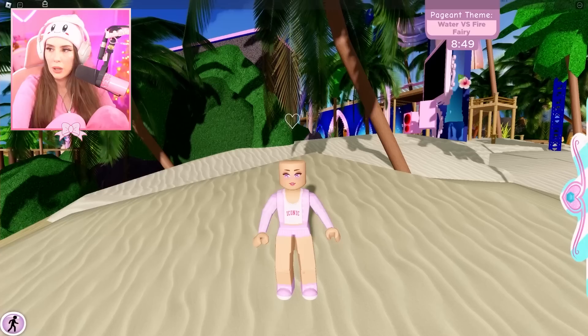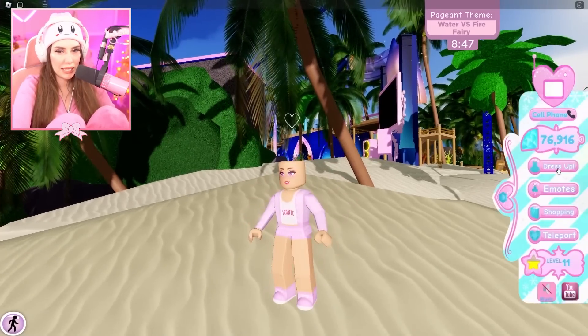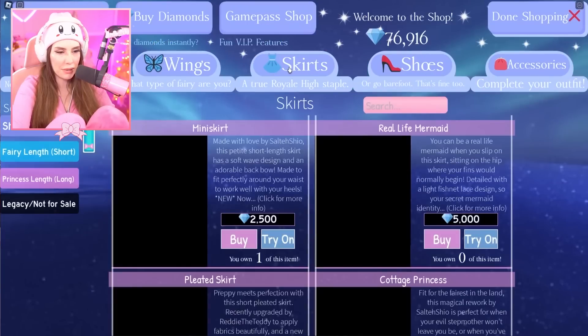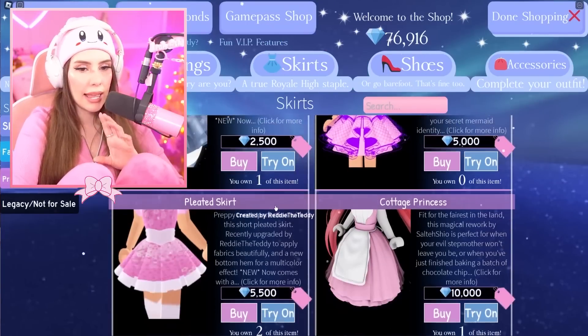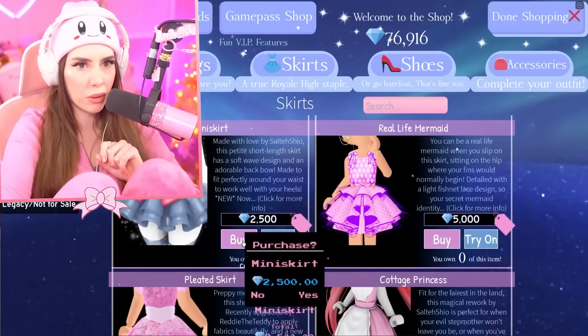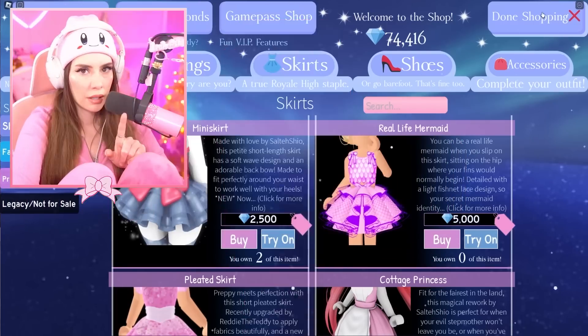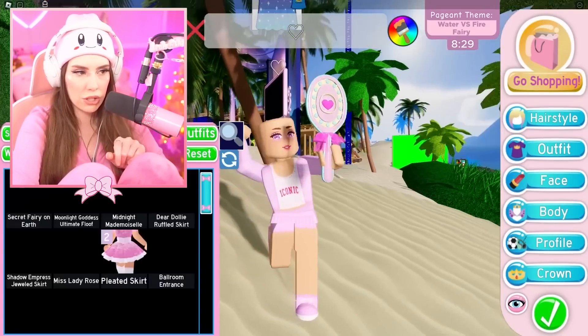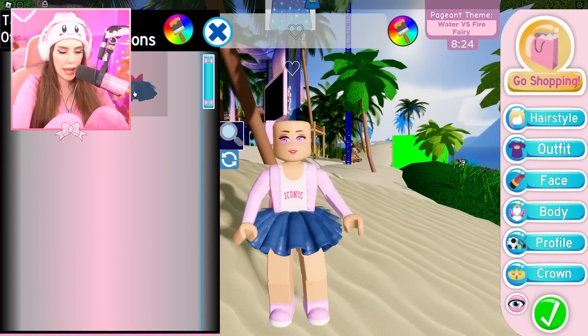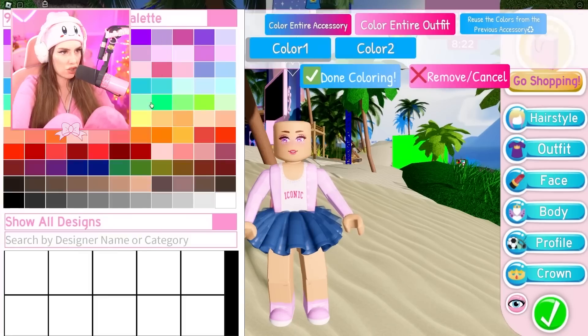I have to put together an outfit that costs 10,000 diamonds and that has to go with the fire fairy theme. I'll probably go for a cheap skirt - 2,500 diamonds - done! Let's put that on and just add pieces as we go. We have to make this snappy. I love that there are different variations of this skirt, that gives me more to work with.